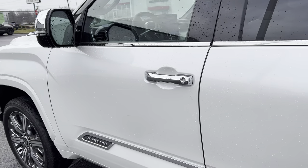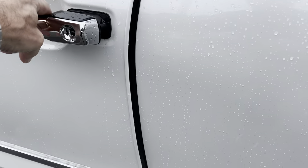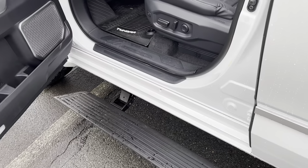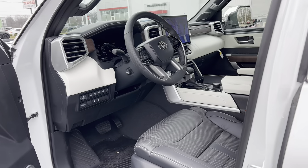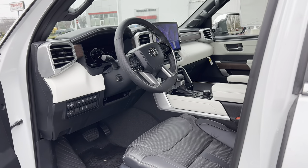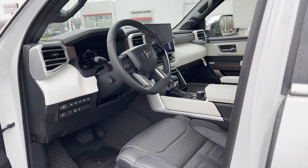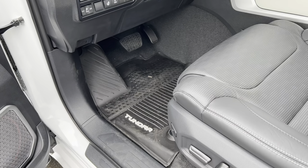Opening up the door to this Tundra Capstone — bingo, the running boards pop out automatically, which is a nice touch. Before we get into the interior, you're going to want to know how much this Tundra Capstone iForce Max costs. It's a big price tag: $78,463 is the MSRP.